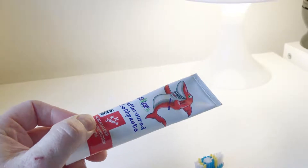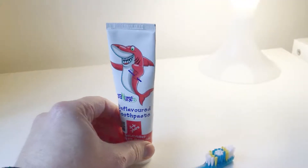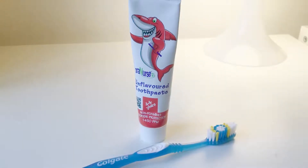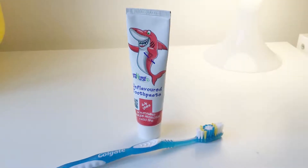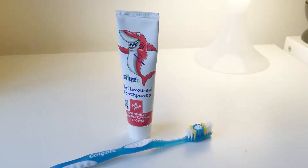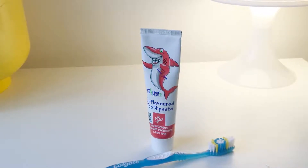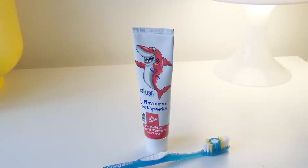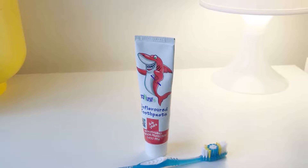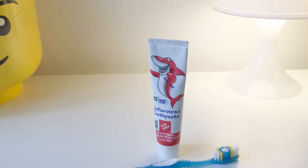It still has a fluoride element which cleans your teeth, but it is unflavored. The beauty of this is that if you have a child on the autism spectrum disorder, this toothpaste helps in that it won't put them off brushing their teeth because of the taste of conventional toothpaste from Colgate and the like. It leaves them with no flavor or mint effect afterwards.